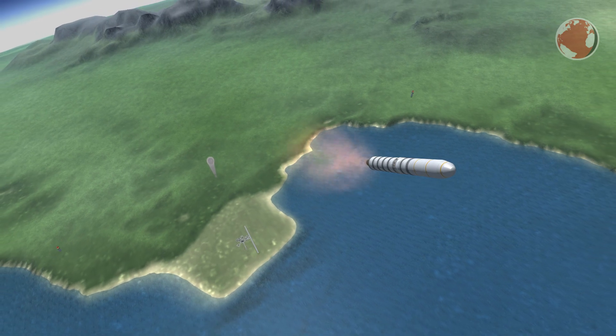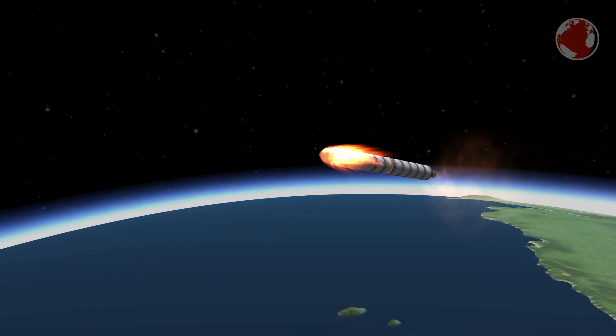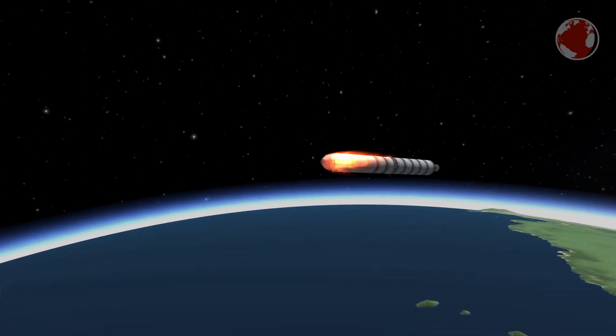Shortly after that, the fairing will be jettisoned and the core stage will burn for 2 minutes. Once that burn is finished, the upper stage will separate and do a 14-minute-long burn when injecting its payload into its desired geosynchronous transfer orbit.